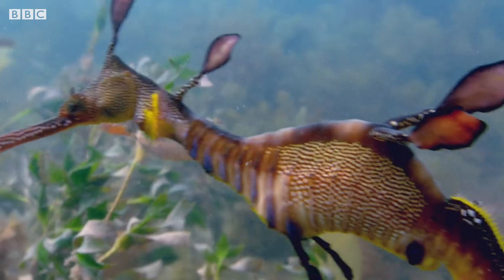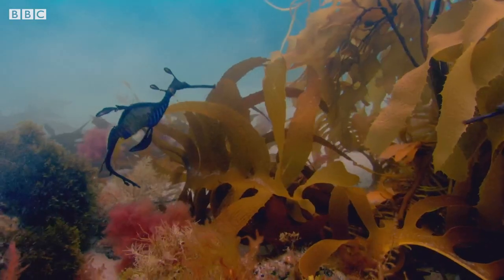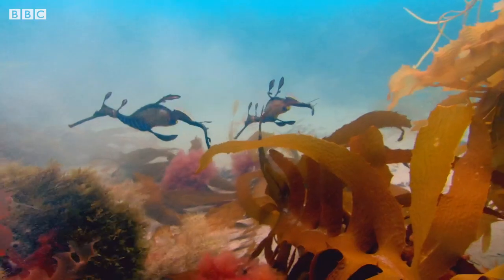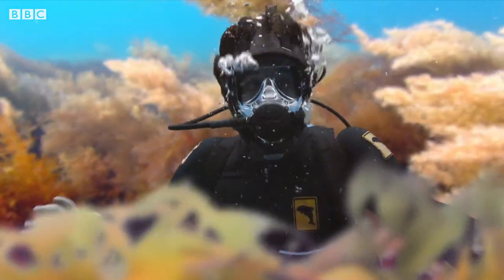Wow, aren't sea dragons magical? Oh look, there's another one. I wonder what they're doing. Let's take a look.